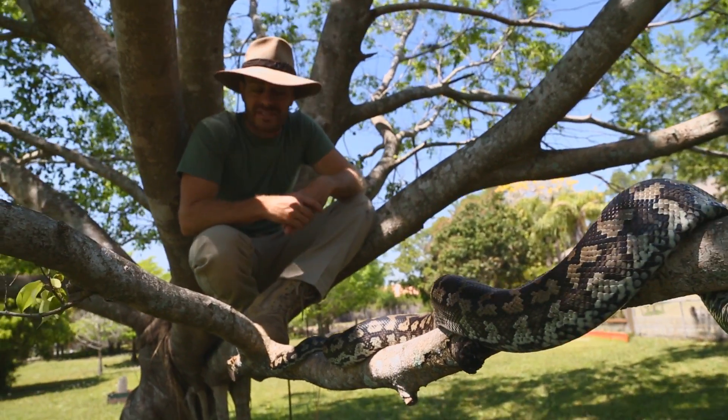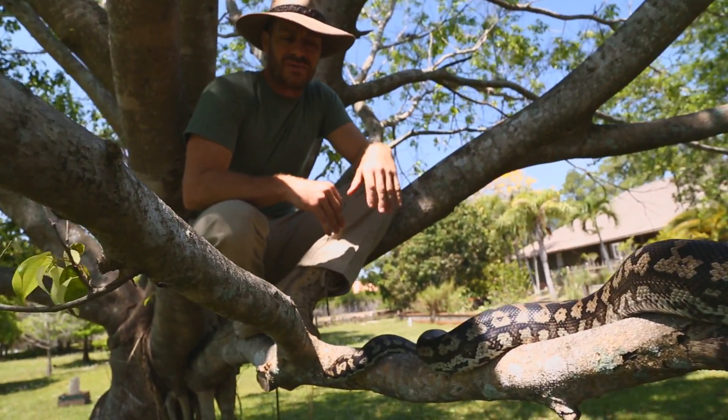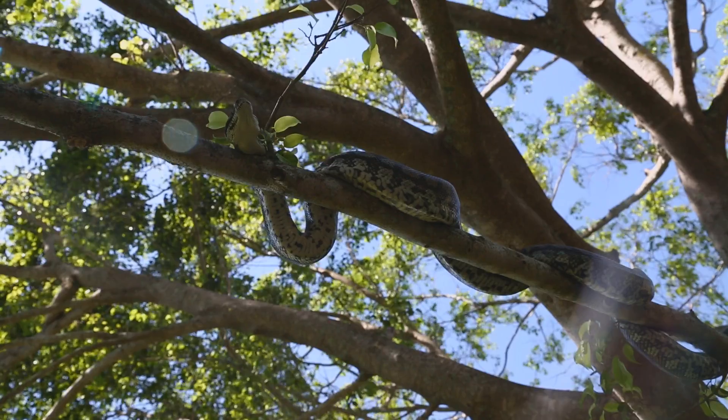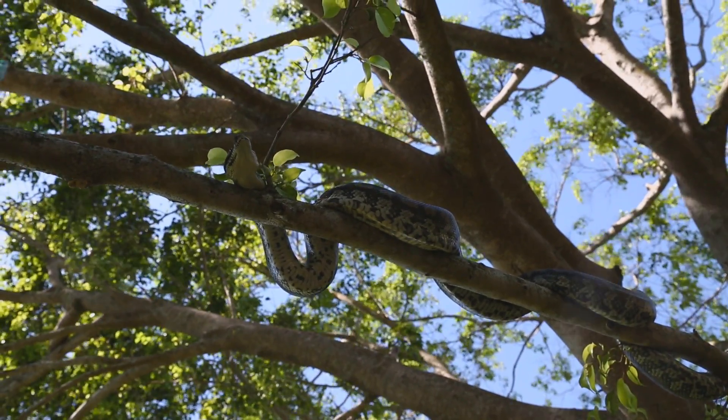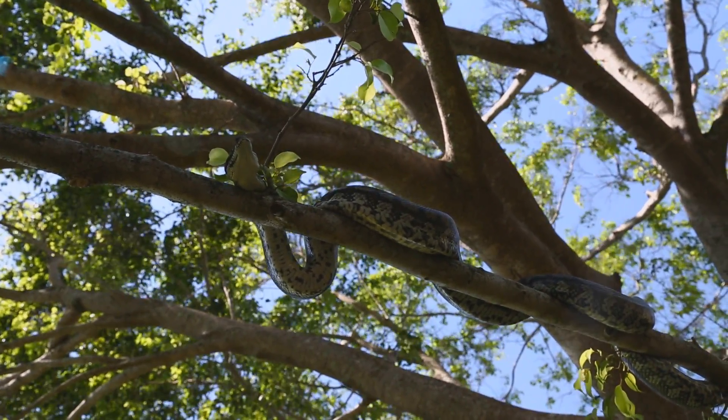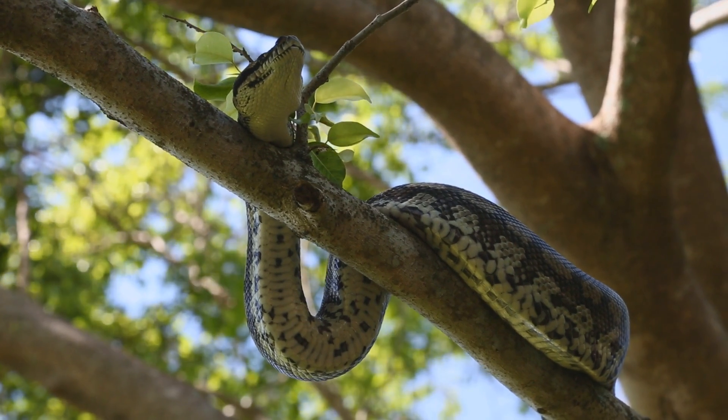This animal is mostly nocturnal, however it does come out and bask from time to time. You can find them on the ground, moving through grasslands, but mostly if you look up you'll find them hanging out in trees and in the roofs of houses. I love to get up here and watch him do his thing — he's so impressive.